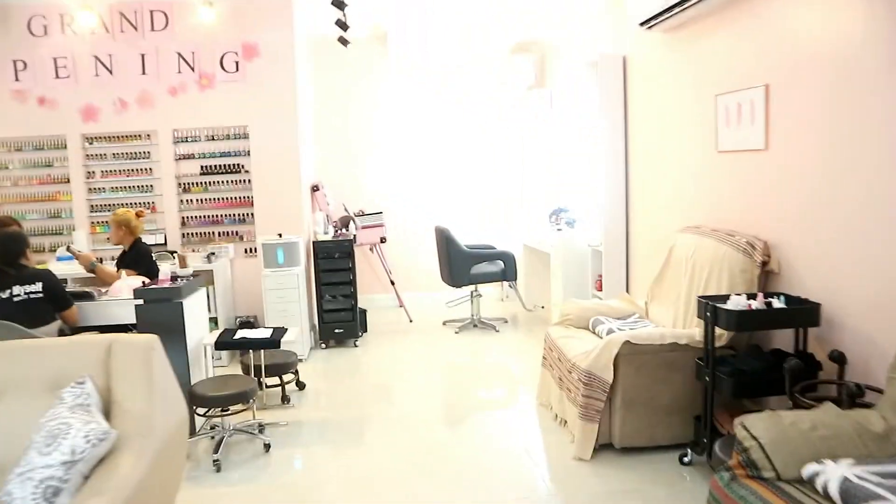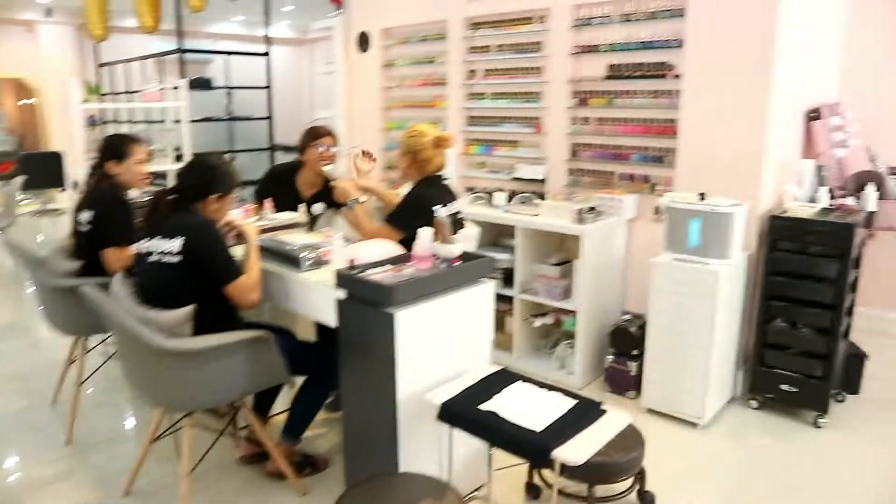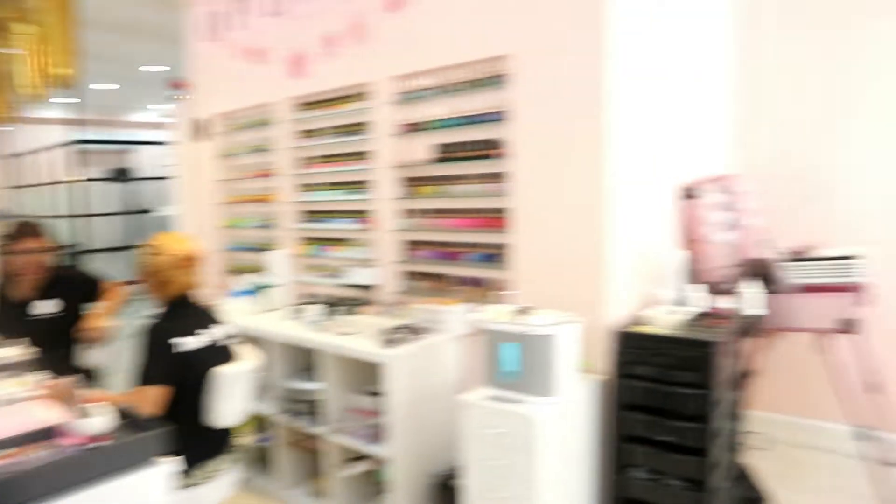So that's their grand opening. And then, here is the nail art area, where they do their nail art. And then, here's the makeup! I don't know what you call this — these are makeup stuffs.